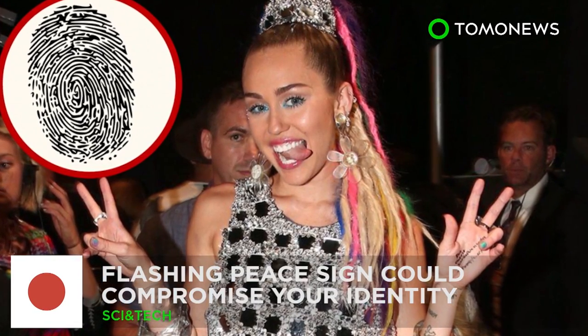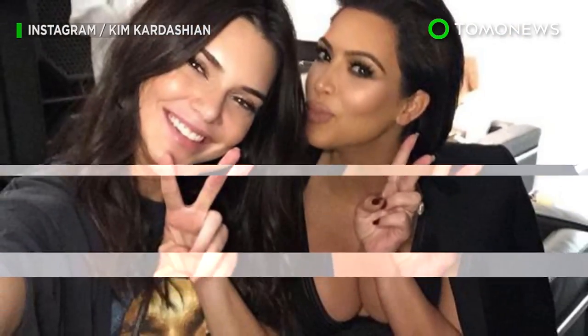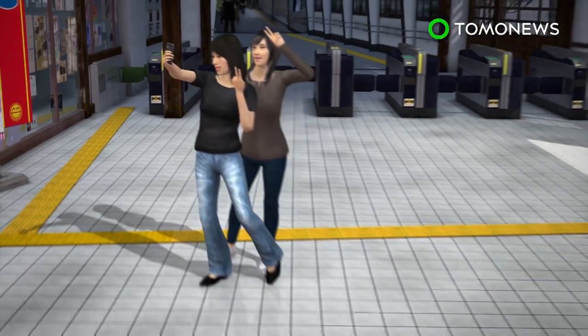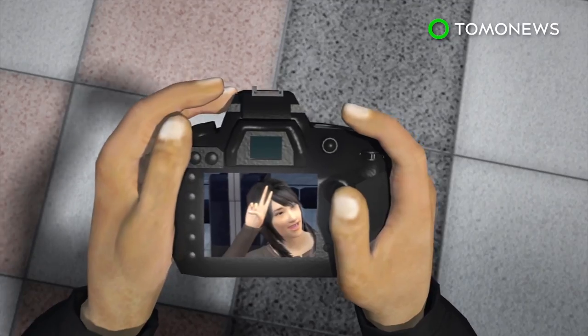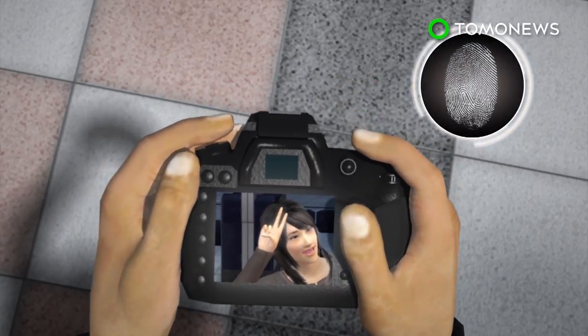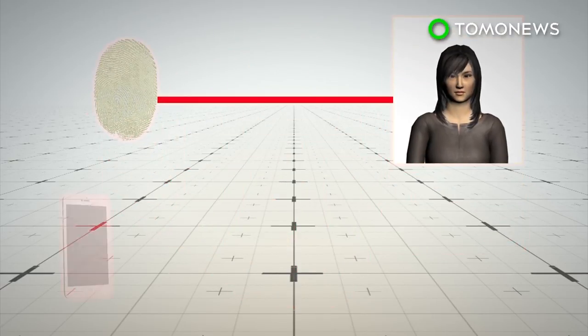Hackers can steal fingerprints from photographs. The peace sign, a fashionable pose that apparently started in Asia and has gained popularity around the world, is now raising security concerns. Japanese scientists are warning that identities could be stolen simply by flashing the peace sign for a selfie. According to researchers from Japan's National Institute of Informatics, it is possible to steal someone's fingerprints in a photo taken from up to three meters away — all a potential hacker requires is a digital camera and that the fingerprints be well-lit and in focus.